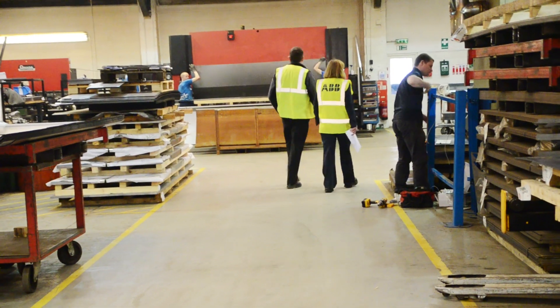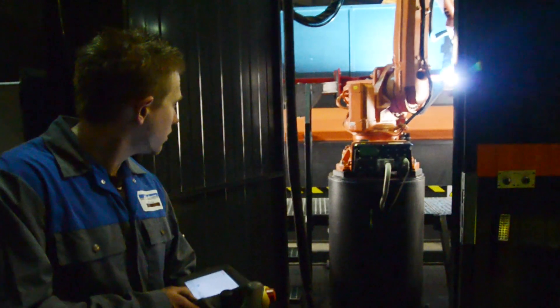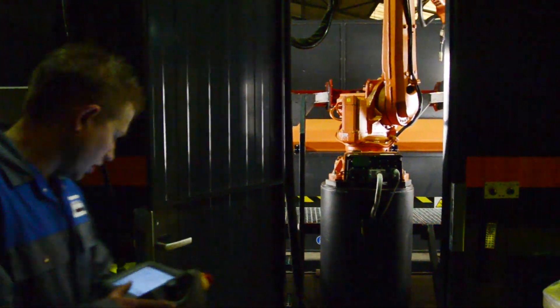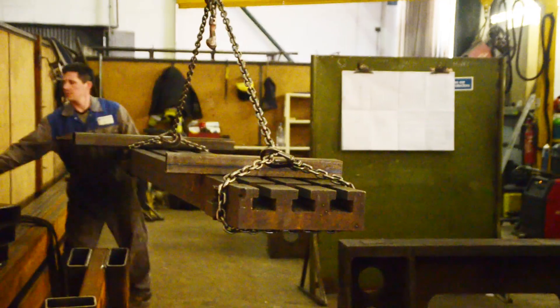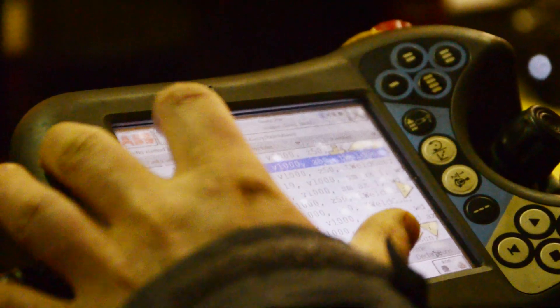ABB also provided in-house training to technicians at Shelburne Reynolds to ensure the company was able to get the most out of the cell. Another key benefit for Shelburne Reynolds has been the freeing up of manpower. Compared with the previous team of six needed to handle the welding process, the robotic cell now only needs one team member to supervise one of two production shifts.